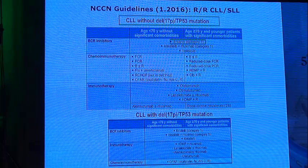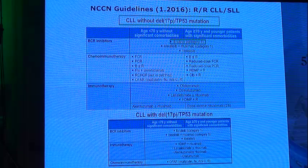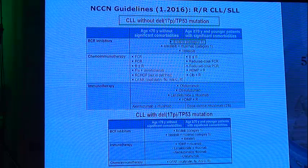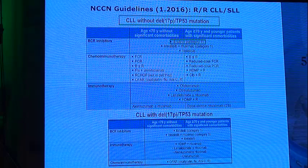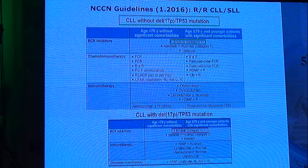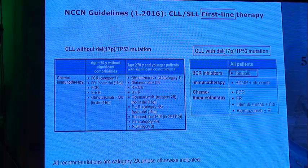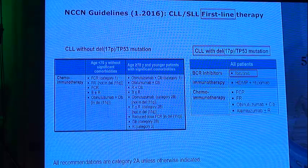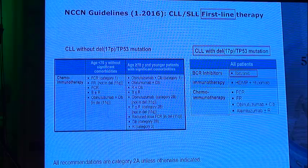Ibrutinib was introduced into the NCCN guidelines in the 2016 revision. In relapsed refractory CLL — whether in elderly or young patients, with or without deletion 17p — ibrutinib is a category 1 recommendation and is preferred over chemoimmunotherapy. In first-line therapy, it is currently used in CLL patients with deletion 17p as a category 2B recommendation and is also preferred over chemoimmunotherapy.